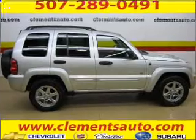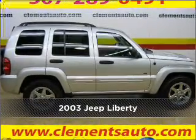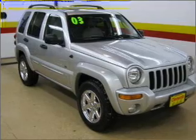Stand out in this 2003 Jeep Liberty. Your search stops here with this ideal auto.